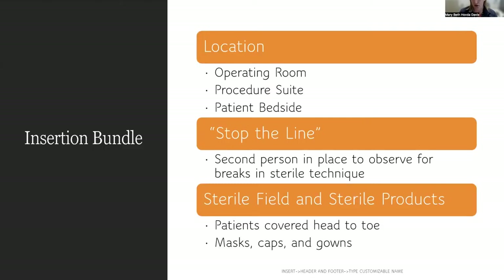The insertion bundle, which the doctor previously mentioned, is that these lines are placed anywhere from the operating room, a procedure suite, or at the patient bedside. There is a lot of evidence to suggest that the patient should be covered head to toe — it's a sterile procedure with sterile products. Institutions should have processes in place where a second person is watching the insertion to make sure there's no break in sterile technique, and the inserter is wearing a cap, a sterile gown, and a mask, so there's no possibility of introducing bacteria at that time.